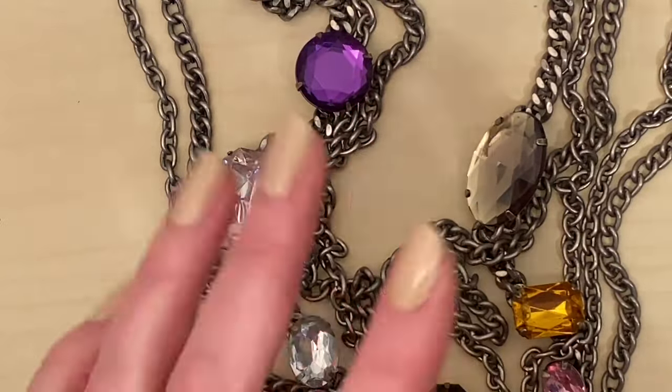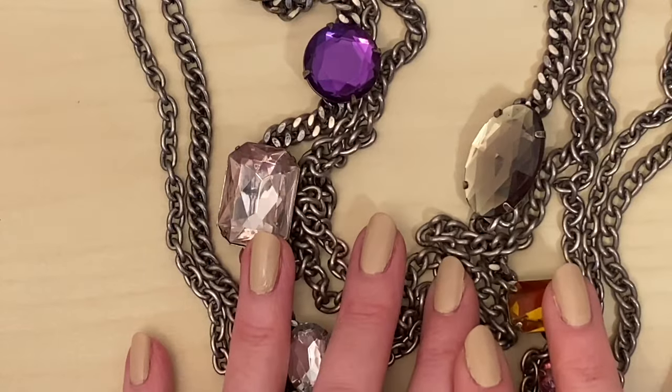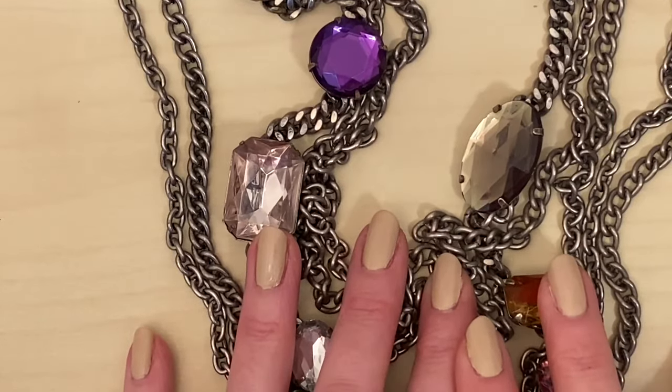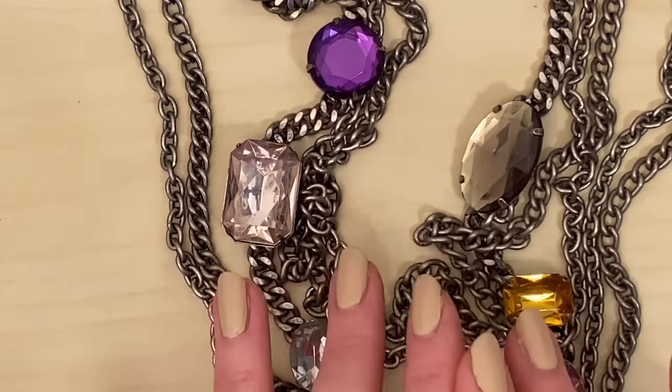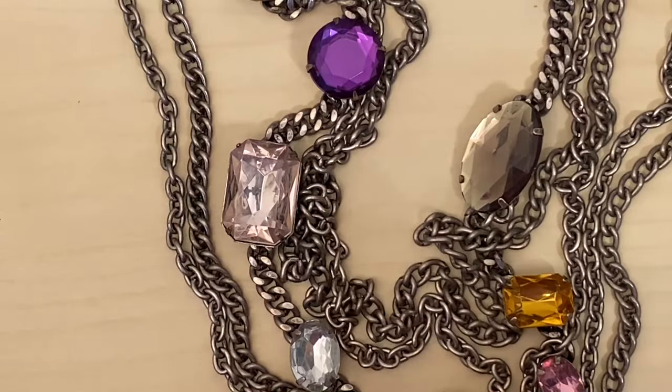Hello and welcome to Jewellery Rescue. I'm Kat and I'm a girl on a mission to rescue and recycle the world's unwanted jewellery. Today I have a lovely thrift haul for you including my best find of the year so far from a car boot sale or a charity shop. So let's dive straight in.